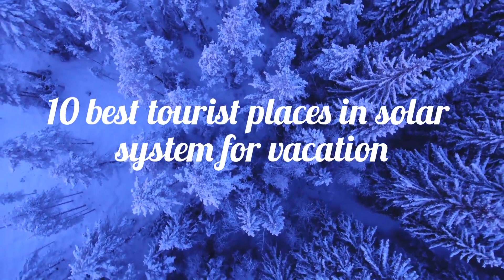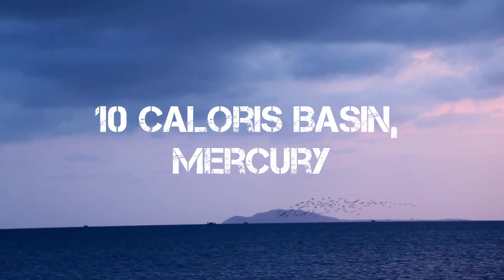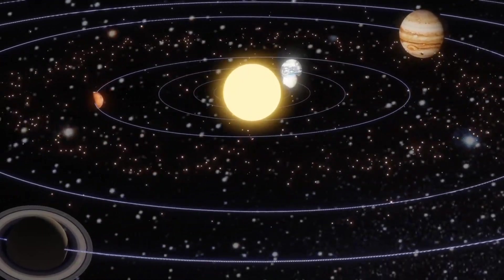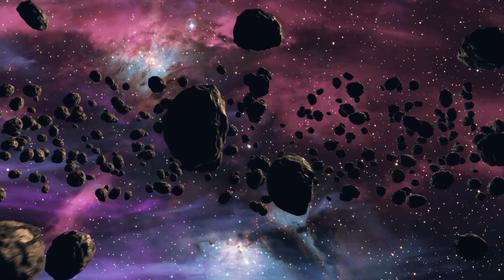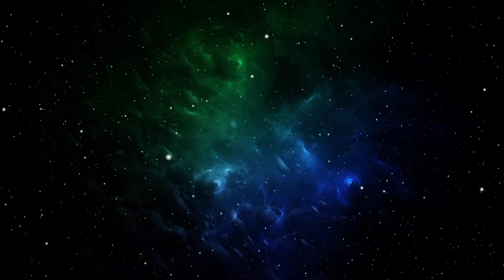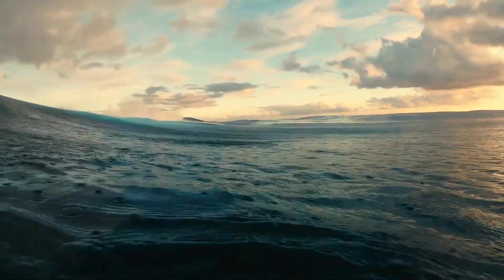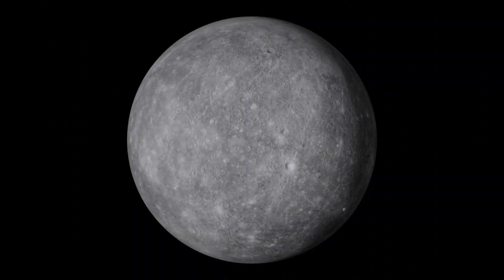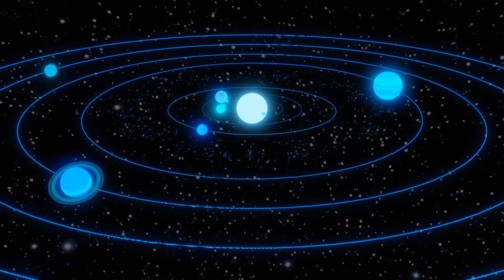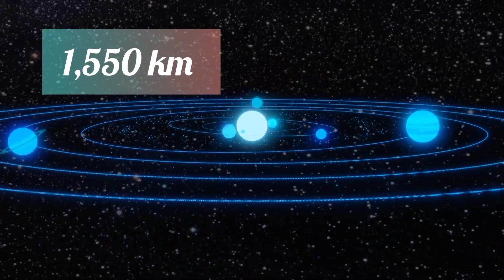Number 10: Caloris Basin, Mercury. About 4 billion years ago, the inner solar system was being cleared of remaining debris left over from its formation. During this period, called the Late Heavy Bombardment, a large asteroid like those that created the seas on the Moon crashed into Mercury and formed the Caloris Basin, one of the largest such features in the solar system, with a diameter of 1,550 kilometers.